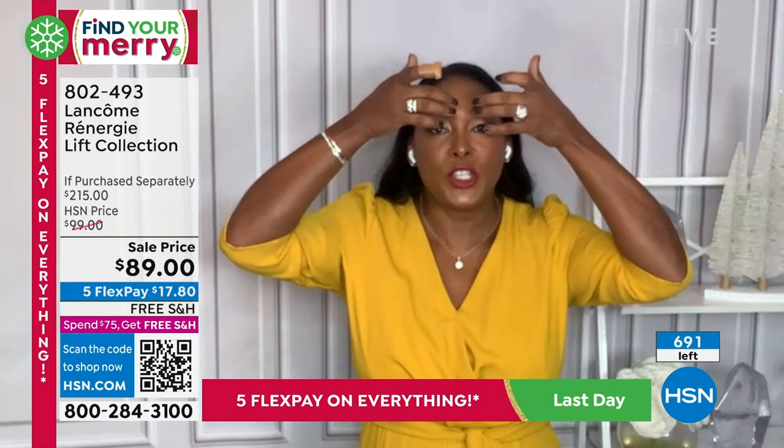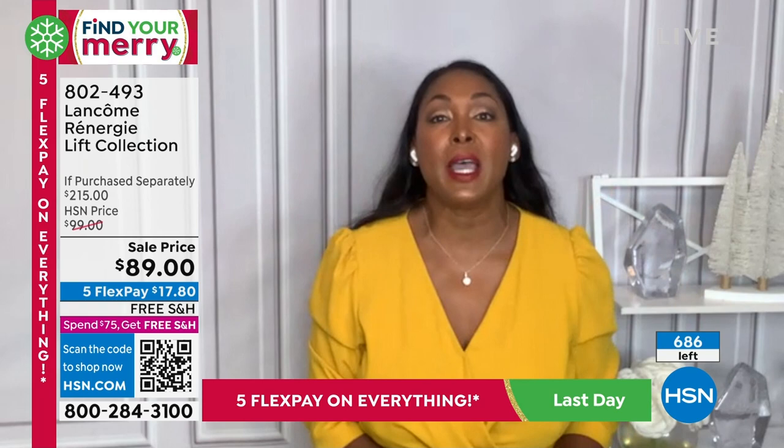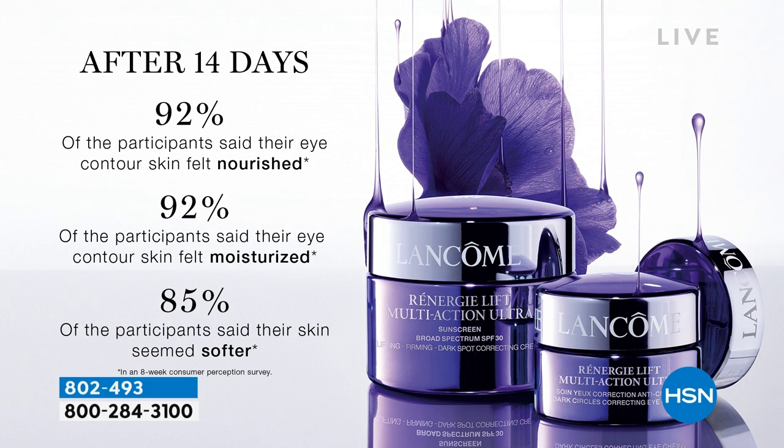Imagine your eyes looking firmer, younger, refreshed, tightened — seeing and feeling that firming back to your skin. Imagine your skin being nourished, moisturized — your skin is softer around the eye area. Your eyes are the windows to your soul, so you want to make sure that when people are looking at you, you give them something to talk about. And that's results like this.